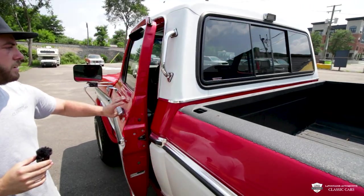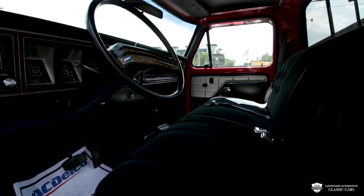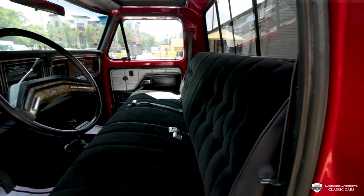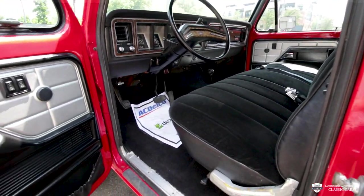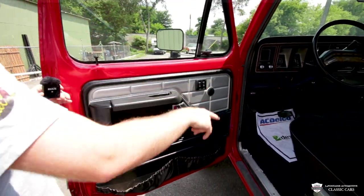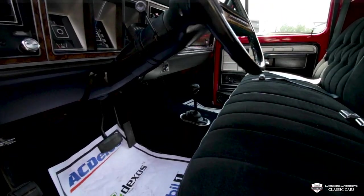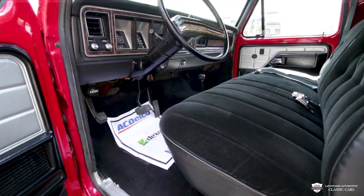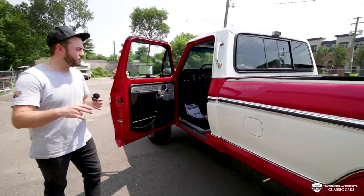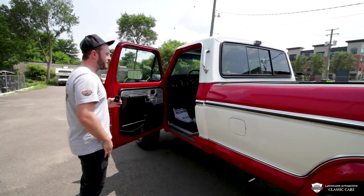Now we'll give you guys a peek at the interior. This one's finished in black vinyl and cloth with a whole bunch of wood grain. It's got power locks, power windows, and a newer radio. You can see that little lever down on the floor — that's a dual range transfer case. This isn't just a big lifted two-wheel drive; this is a four-by-four. You've got four low, two high, and four high — anything you could ever need. Very capable, very fun.